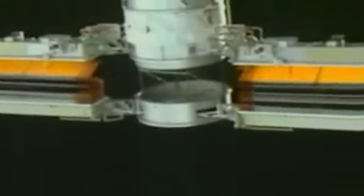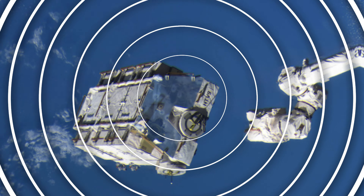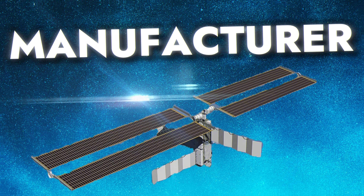The P6 Truss Segment is the pivotal component of the International Space Station ISS, serving as a hub for essential systems crucial for its functionality in space. It is primarily responsible for power generation and thermal management, ensuring the station's sustainability and operational capabilities. Through advanced solar panel arrays, the P6 Truss Segment harnesses solar energy to provide electricity for various on-board systems and experiments, powering the ISS's scientific research endeavors and life support systems.